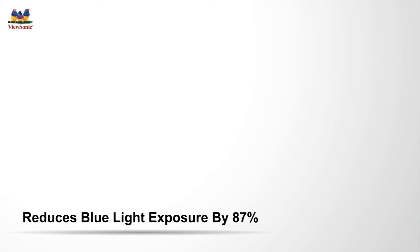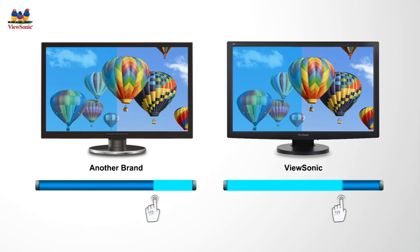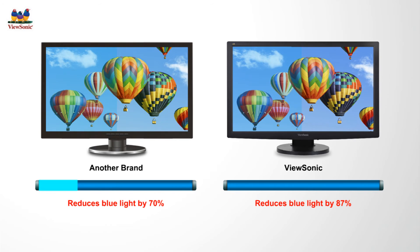More adjustable filter levels are also featured in ViewSonic's newest displays, to provide users with greater adjustment flexibility for a variety of situations. It can also reduce blue light emissions by up to 87% for more comfortable viewing experiences.